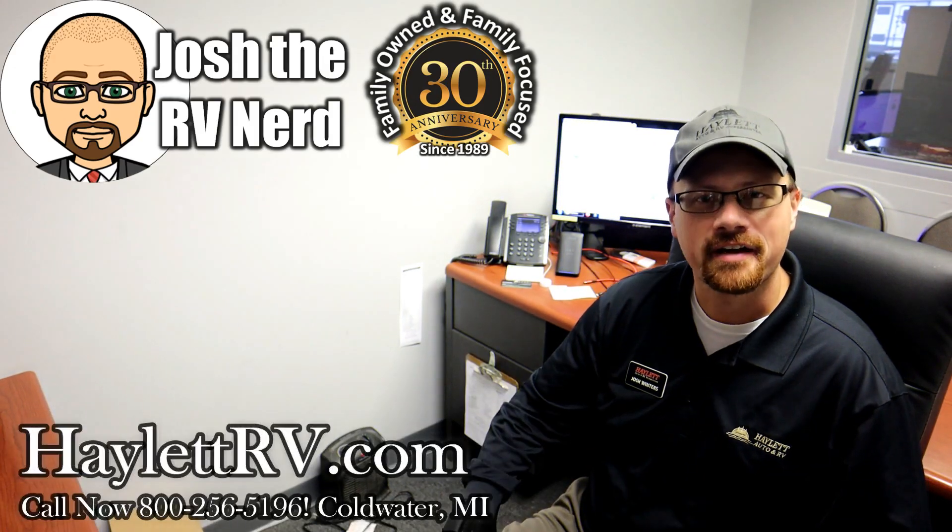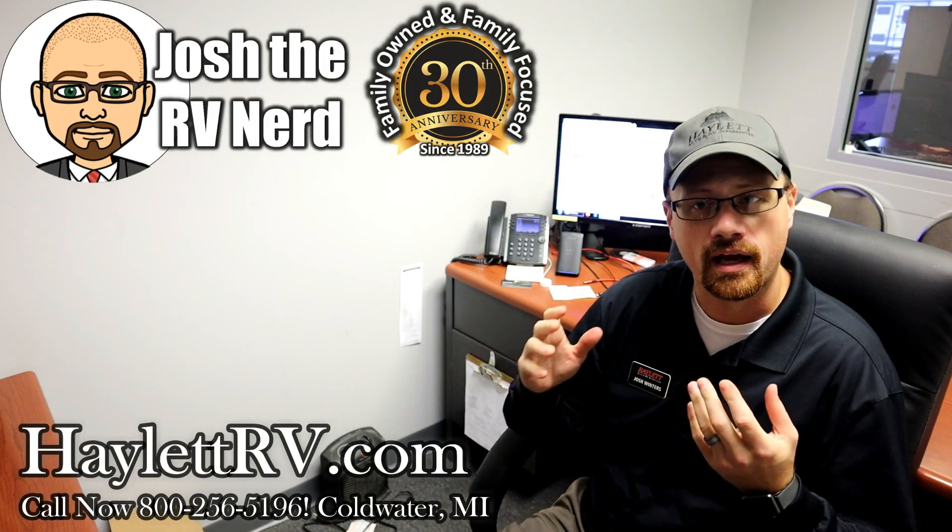Hey everybody, Josh RVNerd here at Halod RV of Coldwater, Michigan. Are you a CPAP user? Do you like an RV with a bed slide?